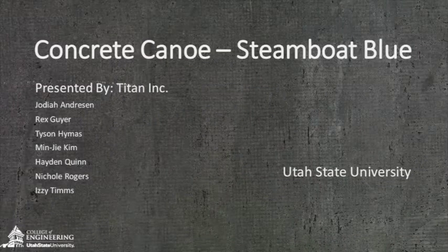Hi, my name is Judiah Andreessen and our senior design team, Titan Inc., participated in the ASCE Concrete Canoe Competition and received third place in the regional competition.